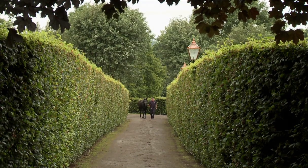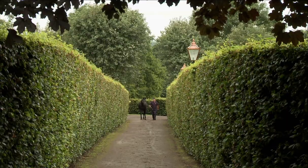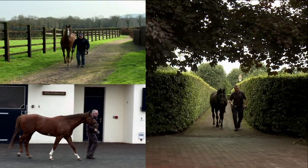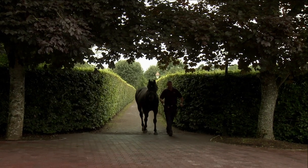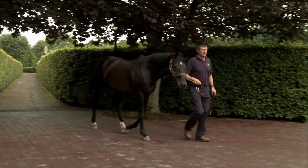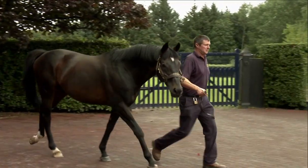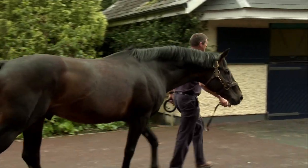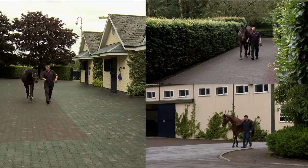Coolmore's team of stallion men are all highly skilled and knowledgeable horsemen who have spent the majority of their working lives here. A high level of familiarity between a horse and his handler is good for both horse and human alike. It allows a relationship based on mutual respect to develop, and means that each one gets to know what the other's next move will be.